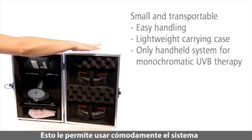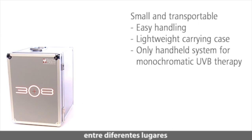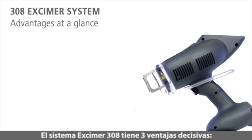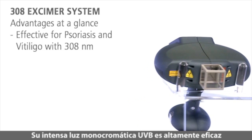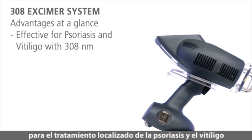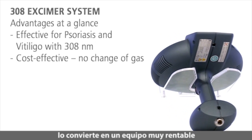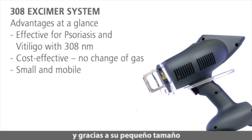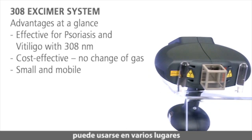This allows you to easily use this handheld system for monochromatic UVB therapy at various locations. The 308 eczema system has three decisive benefits. Its intense monochromatic UVB light is highly effective for the targeted treatment of psoriasis and vitiligo. Its low acquisition and operating costs make the system very cost effective. And, with its small size, the mobile 308 eczema system can be used at various locations.